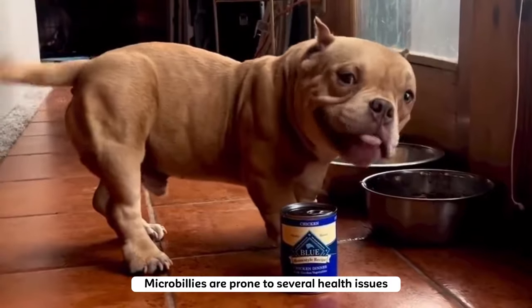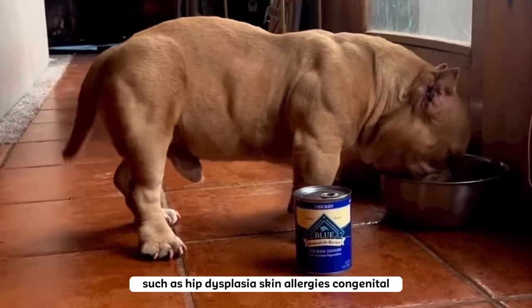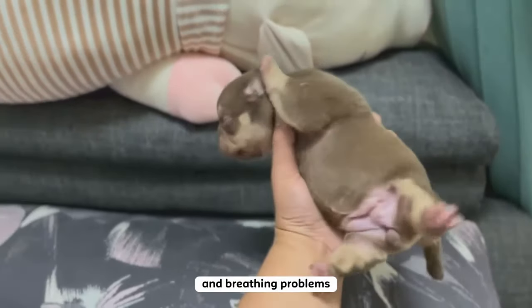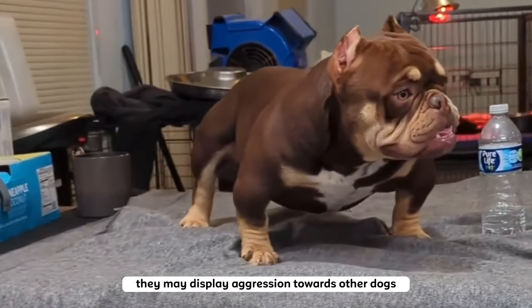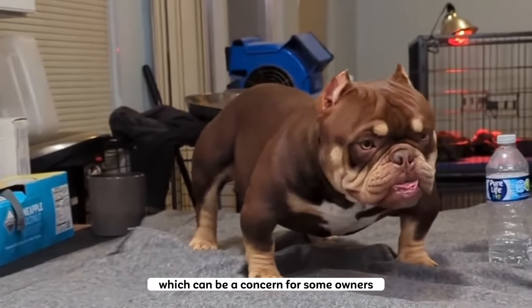Cons: Micro bullies are prone to several health issues such as hip dysplasia, skin allergies, congenital heart problems, micros and cherry eyes, and breathing problems. They can be quite expensive due to their rarity, and they may display aggression towards other dogs or strangers, which can be a concern for some owners.